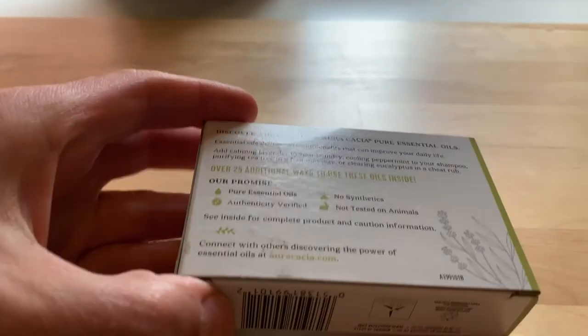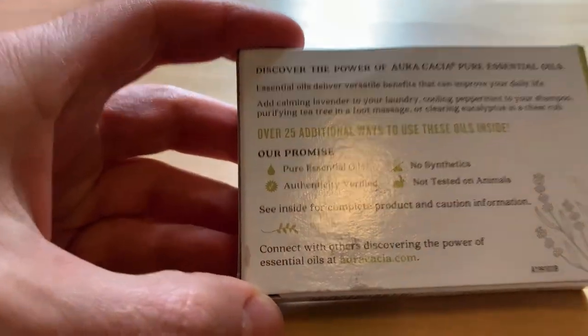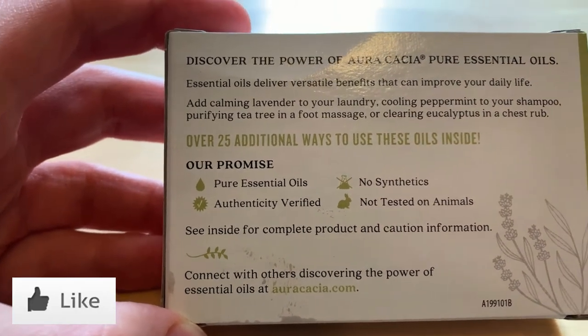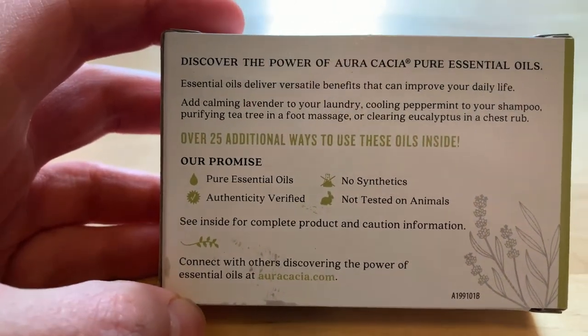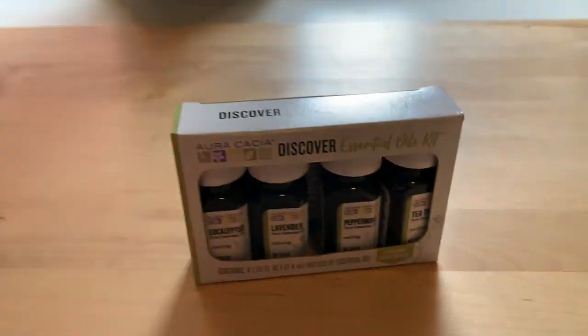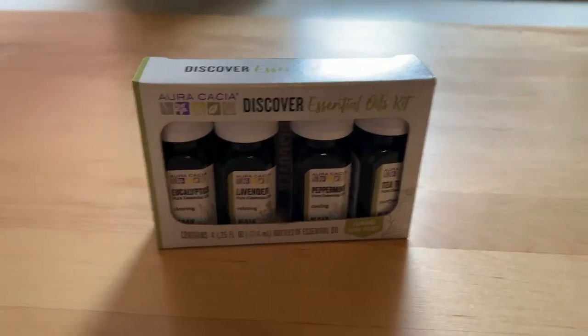Let's take a look at the back real quick to see what we're getting into. It says these are pure essential oils — authentically verified, not synthetic, and not tested on animals. Pretty cool stuff. The most important thing, obviously, is that it smells good.